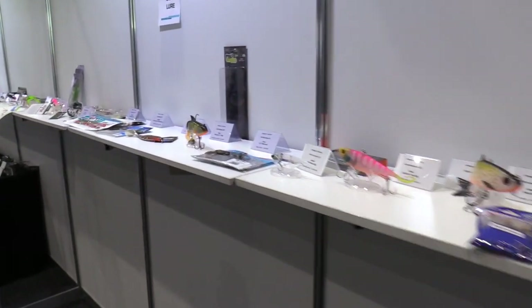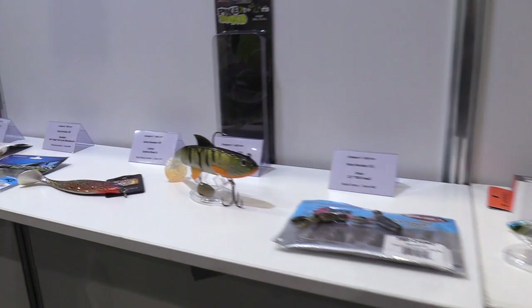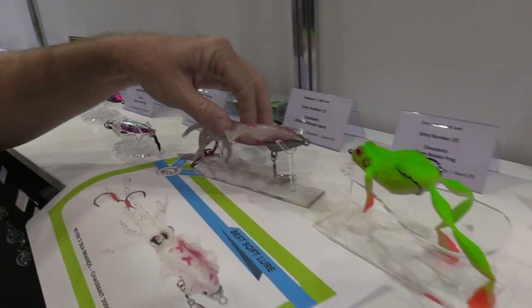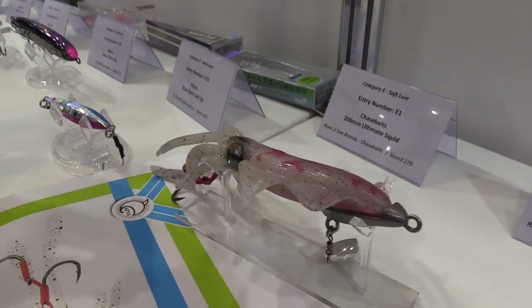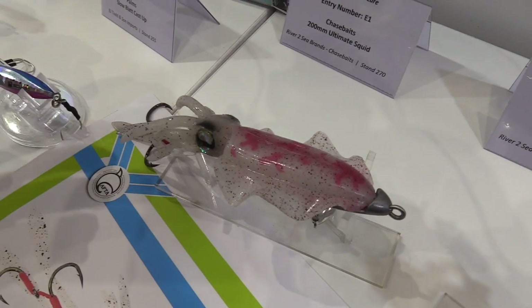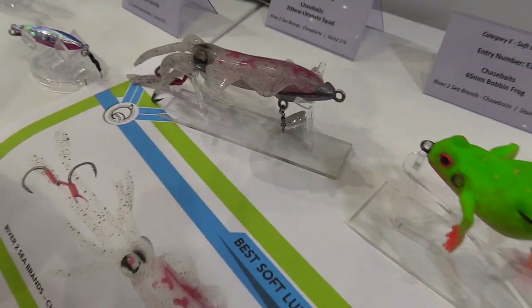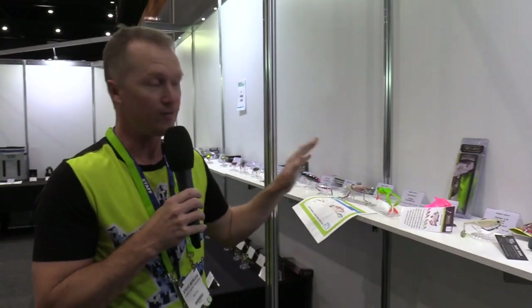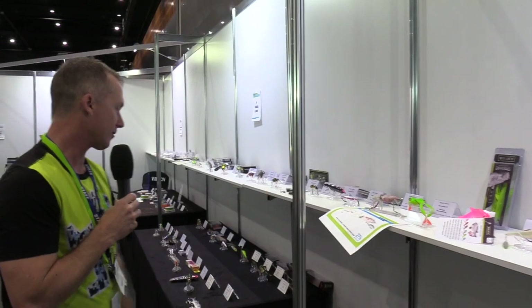Now to the soft lures — a massive category. The first lure entered won the prize: the River to Sea Chasebait 200mm Ultimate Squid. We've seen some great baits from the Chasebait brand over the years. That squid got 27% of the vote — with around 15 to 20 lures in the category, one in four people voted for it. That's really dominating the category.